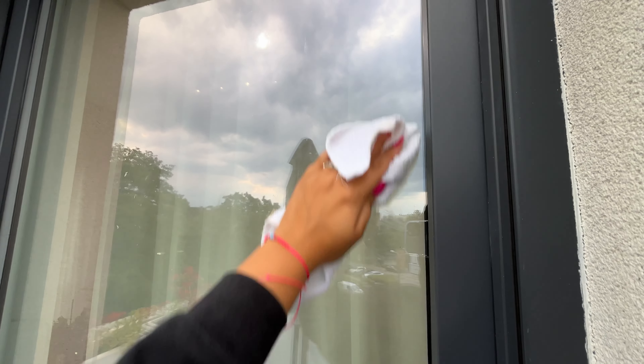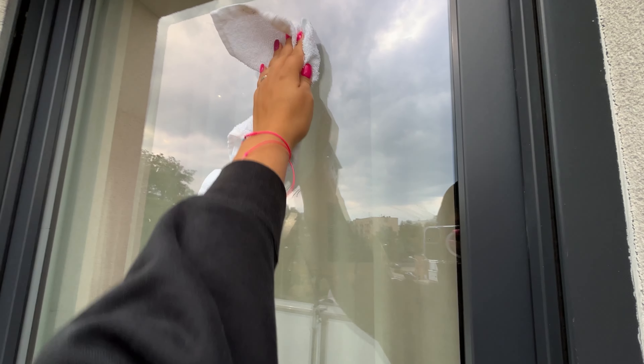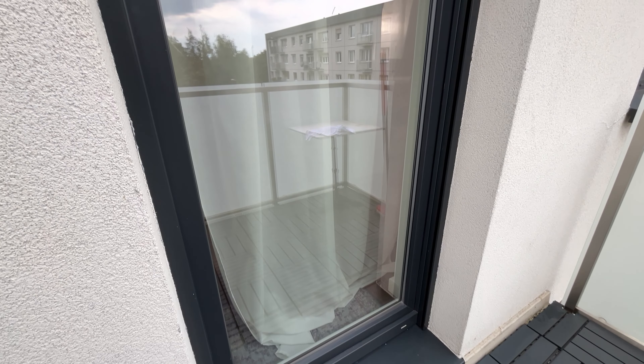Now, just grab a microfiber cloth and thoroughly polish the glass. After this trick, you'll get an amazing result.